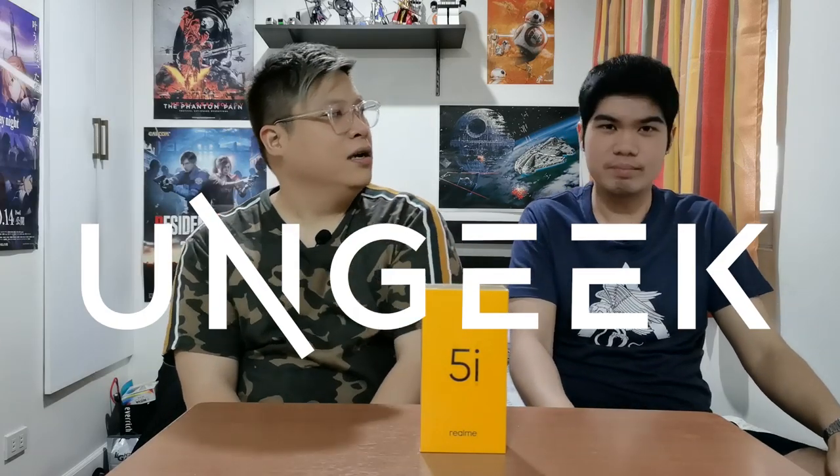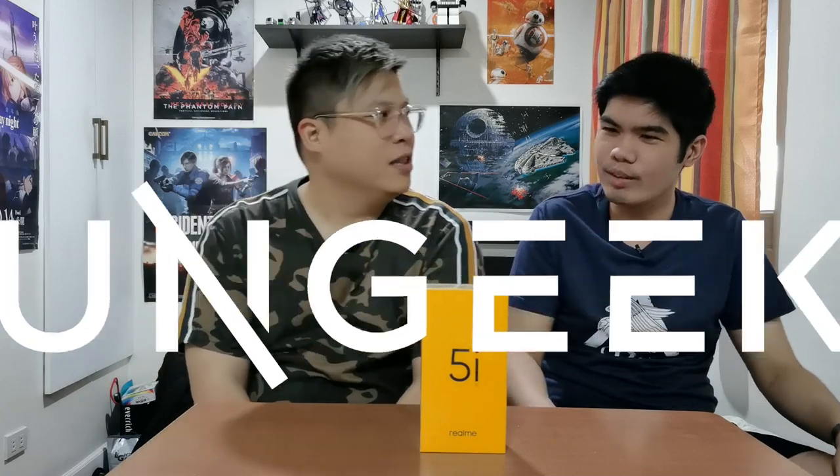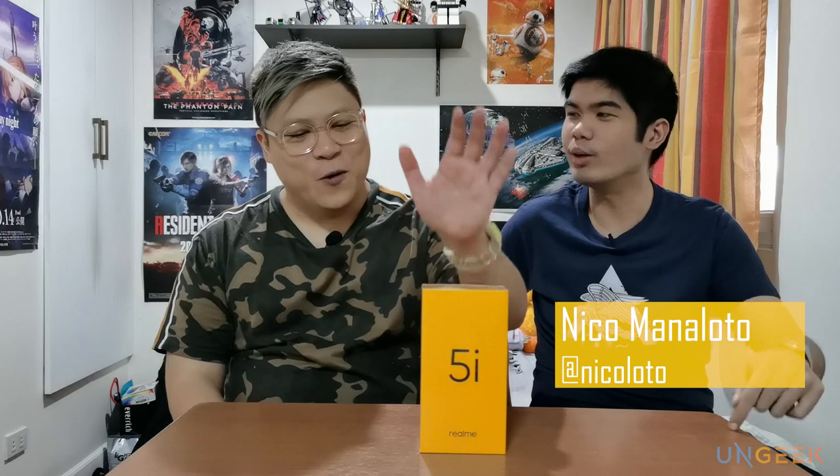What is up, you guys? Welcome back to Ungeek. Happy New Year! First video of 2020, first phone video. So let's go back to New Year, New Gear — and it rhymes. New Year, New Gear. You should follow it. We have something from Realme as well.